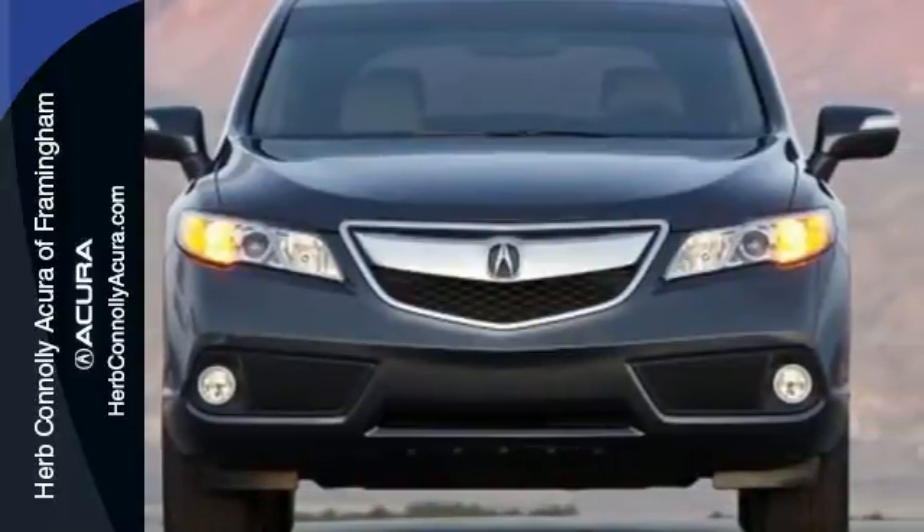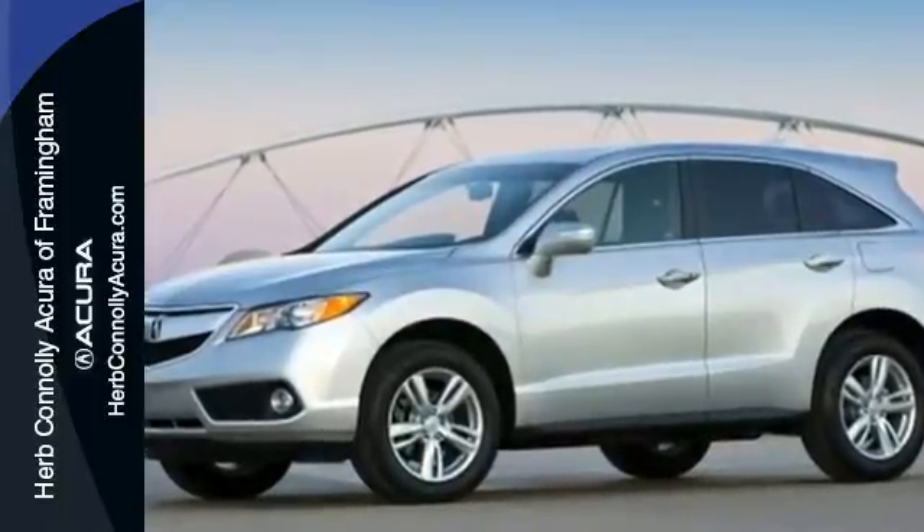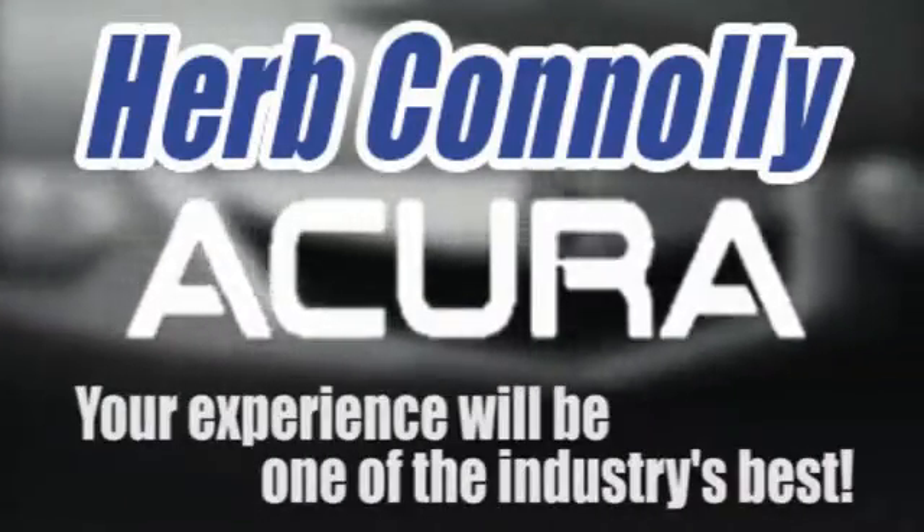Experience this ultra-modern RDX today. It's ready for a test drive. Herb Connelly Acura — meeting and exceeding expectations one customer at a time.